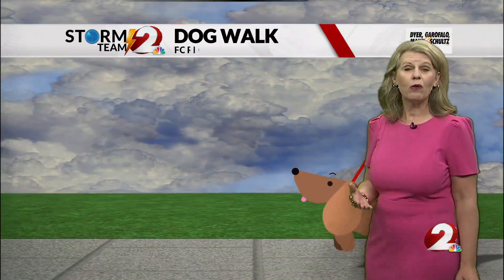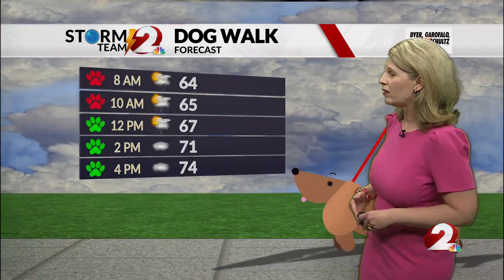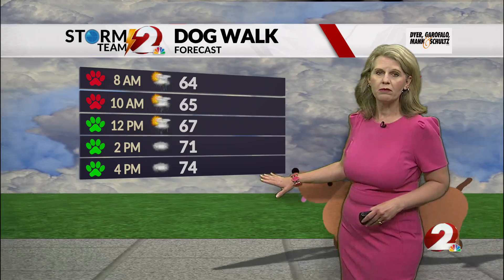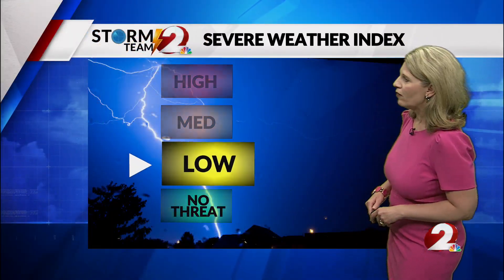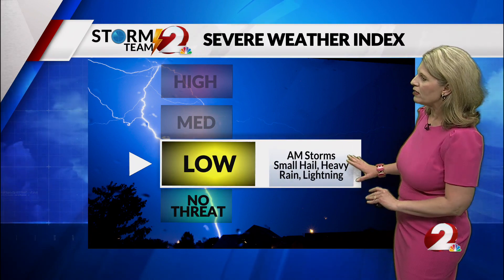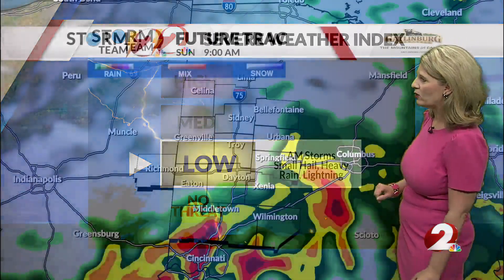Later today, it's actually going to be quite humid and breezy. The shower and thunderstorm activity is going to end by later this morning. Then this afternoon we'll see mostly cloudy skies and temperatures will rise into the mid to upper 70s. As far as severe weather threats, it's low. There are morning storms with small hail, heavy rain, and lightning — those are our main threats.